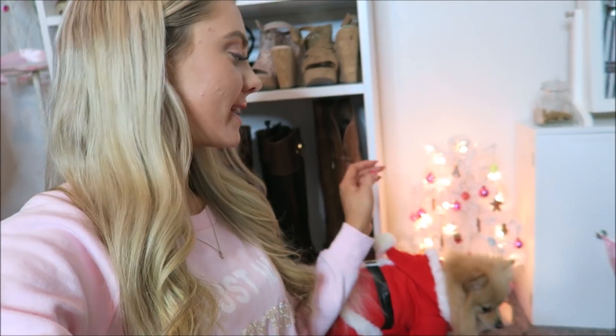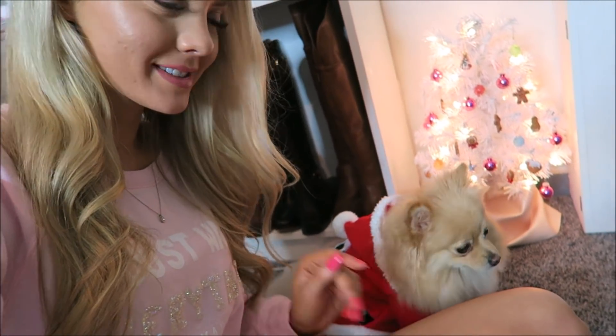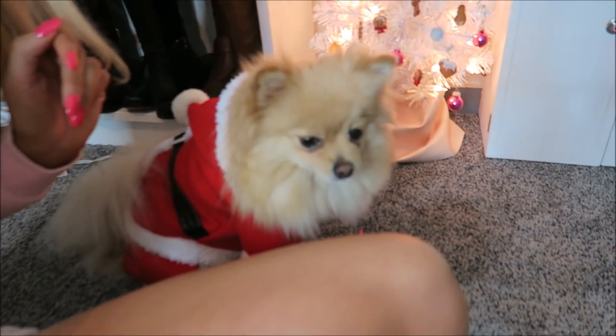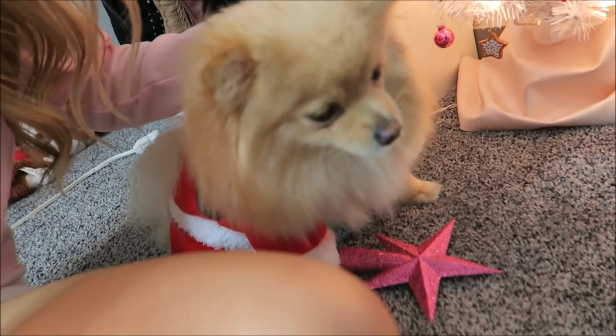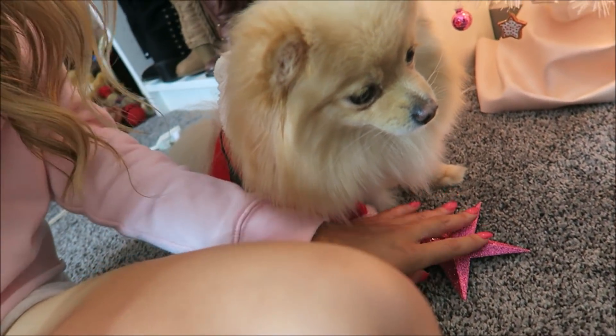Daisy decorated all of her tree already, and I just thought of the cutest name — Daisy is Miss Santa Paws! Now we have to put the star on.